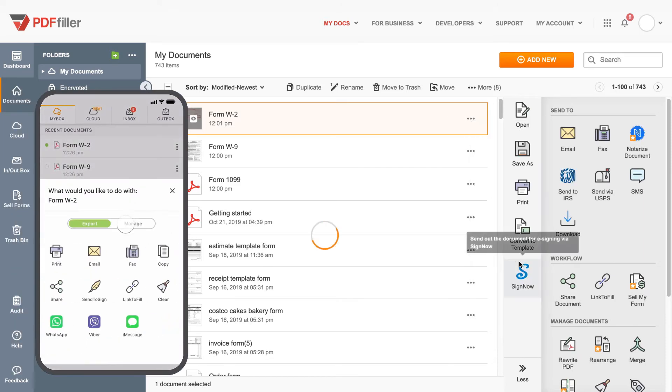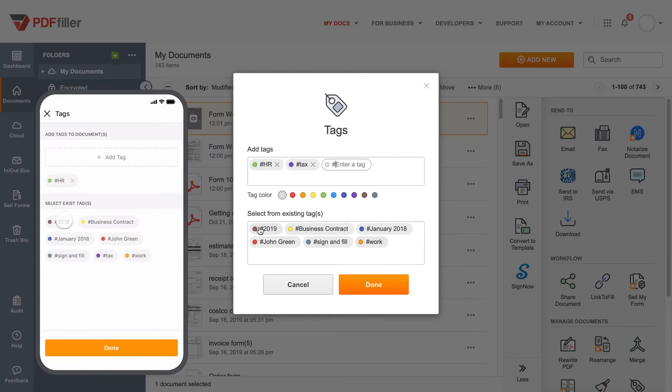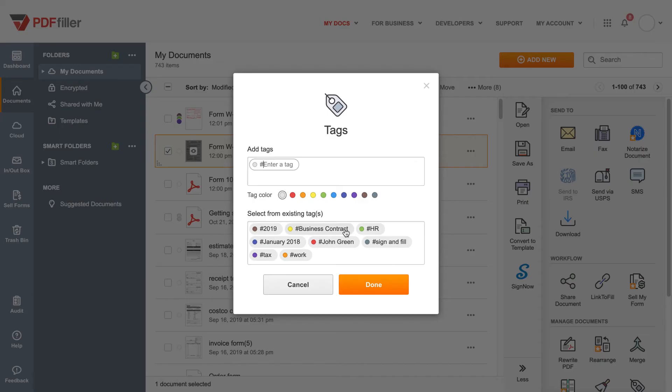First, add tags to documents in a click, from desktop or the mobile app. Tags are markers that help you categorize documents.